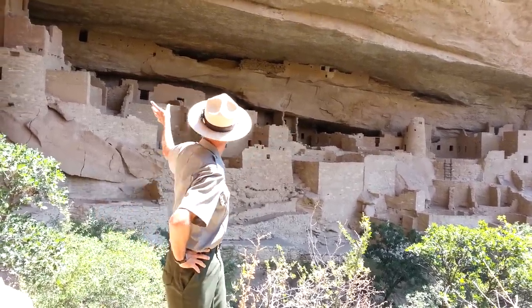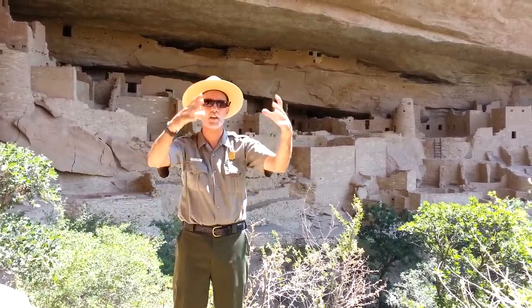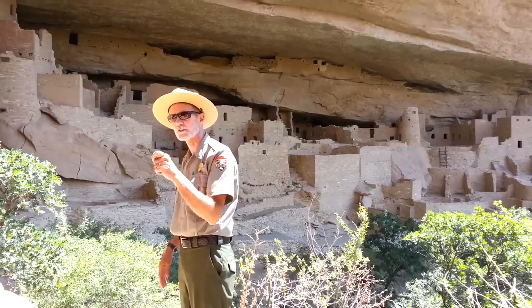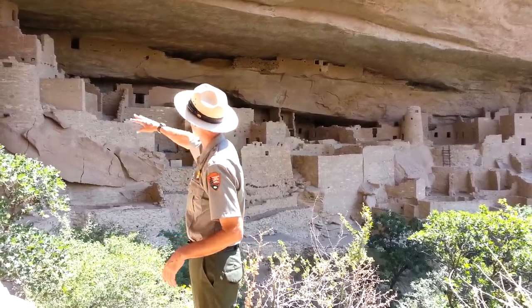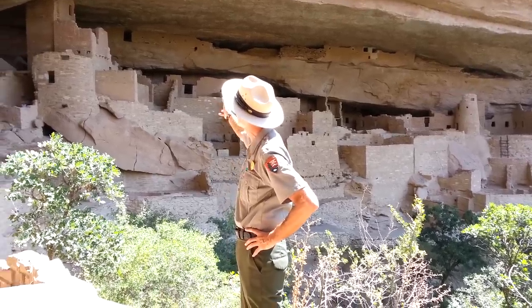I especially like the towers. Got that square one over there, then the round tower. The round tower actually tapers as it goes up — they did some really good masonry on that. You've got to remember they didn't have any metal tools; that's just stone chipping on stone. And then over here, that's like a complex of towers and shapes, square and rectangular.